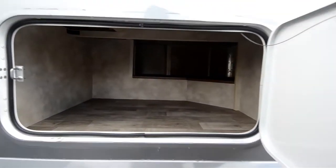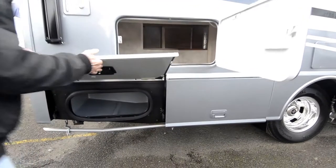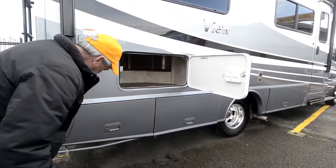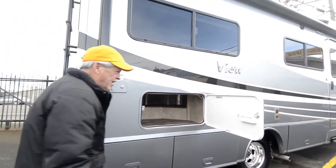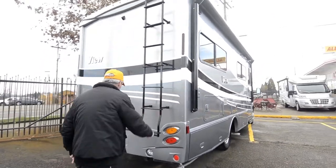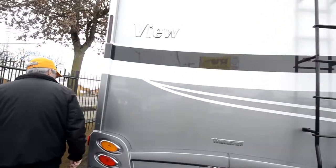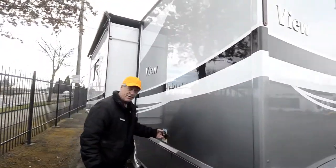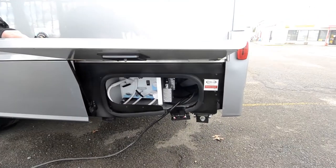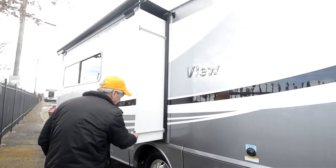Really big storage compartment there. You can see the exhaust pipe for the generator is routed out the back so it doesn't collect underneath your awning. Roof ladder, 5,000 pound tow hitch, black water flush system, your electrical cords and dump stations, four point slide room mechanisms.